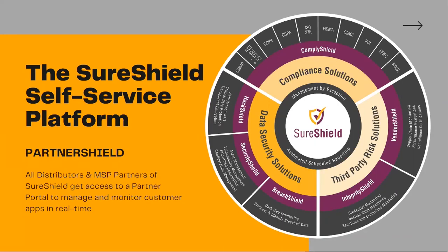All of our MSP partners and distributors get their own white-labeled version of this. I'm going to show you a little bit of how that works, but it allows you to have your own white-labeled version to also customize it for your clients to have their own white-labeled access to these products or offerings.